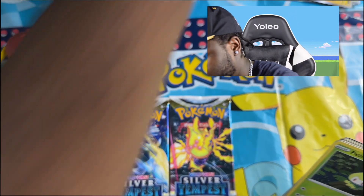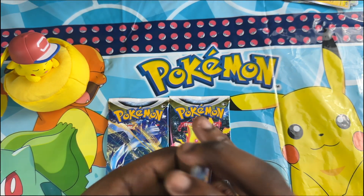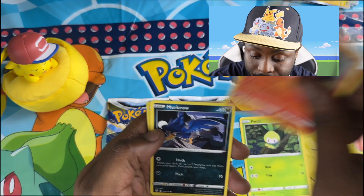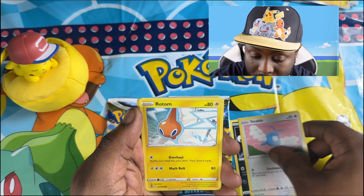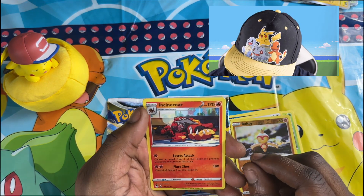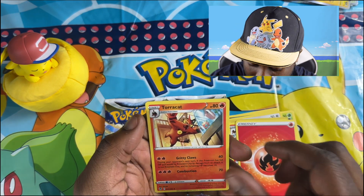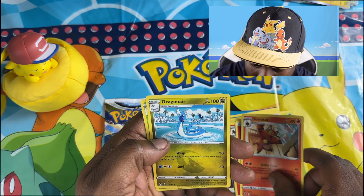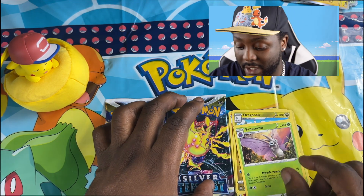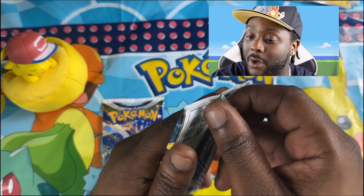Okay, I've already revealed that one for myself, so here we go for you guys at home. Let's see what we got — I do love a fire type, and there we go, a fire energy card as well. And we got a Dragonair.